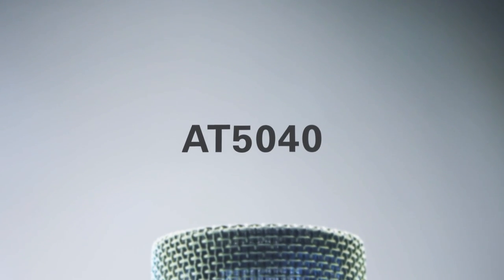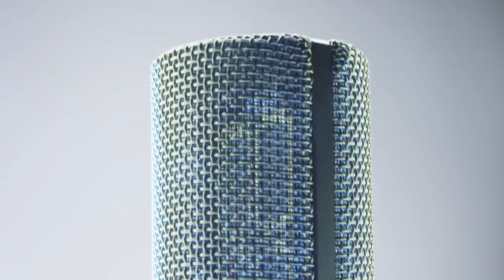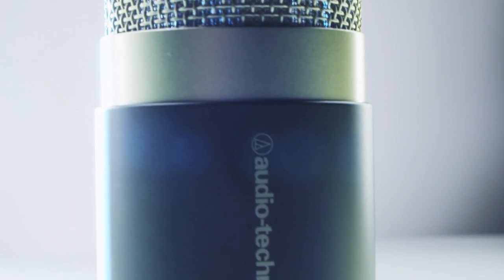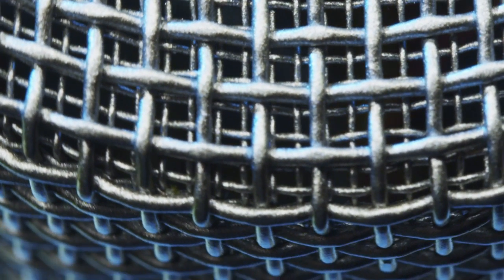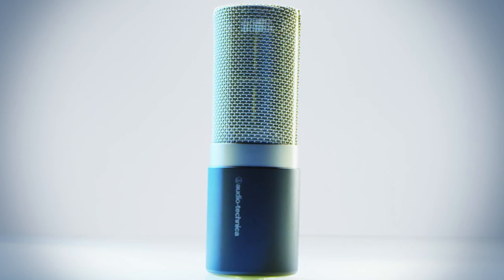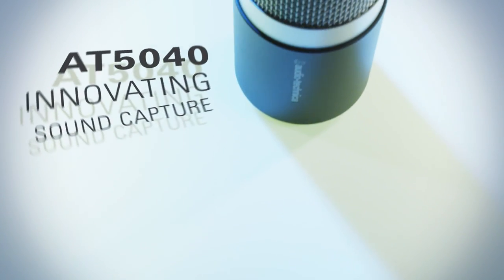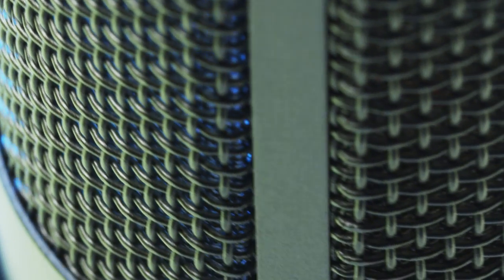We didn't set out to build just another microphone. We set out to design something beyond the ordinary — to reimagine the art of audio acquisition, to create a microphone that delivers astonishing purity and presence, depth and detail. Introducing Audio-Technica's premier studio vocal microphone: the AT5040 cardioid condenser, the debut of our flagship 50 series.